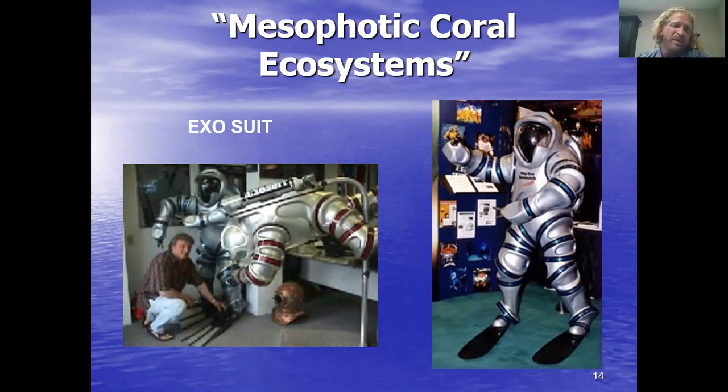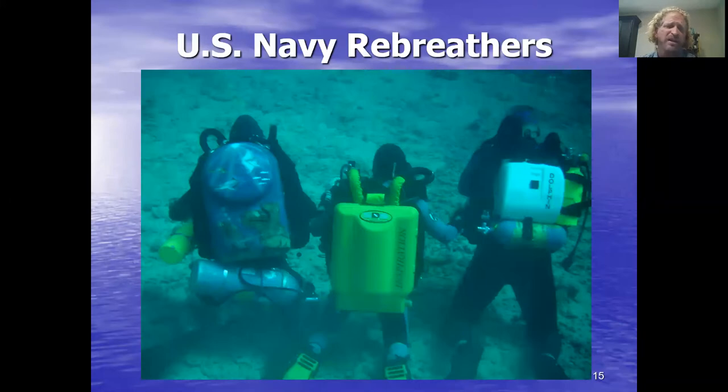We take rebreathers to do those 120, 130, 140-meter dives. It's pretty deep, dark, and scary once you get down there. These are the kinds of rebreathers that cross the barrier between Navy rebreathers — the one on the left, a Mark 15 with a really cool painted cover — and the ones on the right, which are the Inspiration and the older version, the Draeger Dolphin. Those are a sampling of the kinds of rebreathers out there.